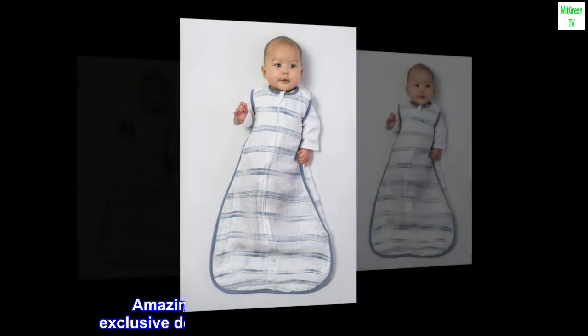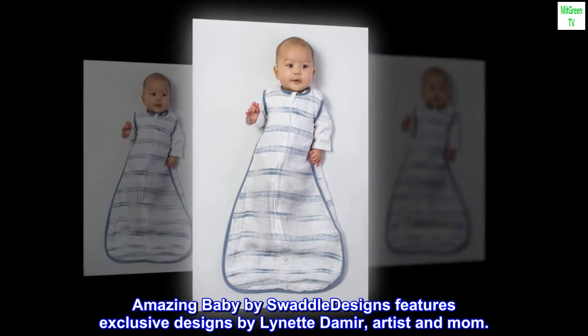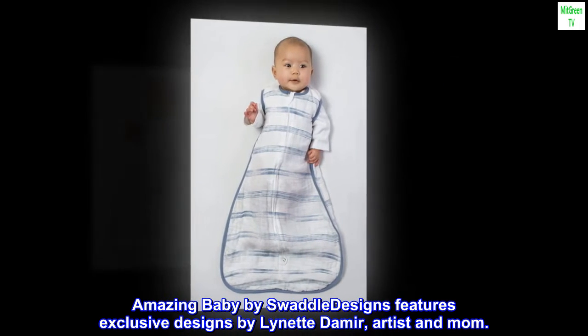Muslin. Cotton. Imported. Amazing Baby by Swaddle Designs features exclusive designs by Lynette Damir, artist and mom.